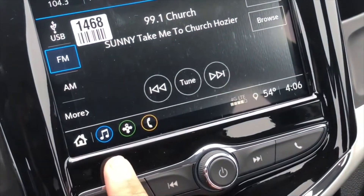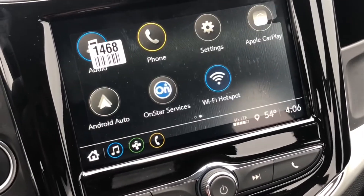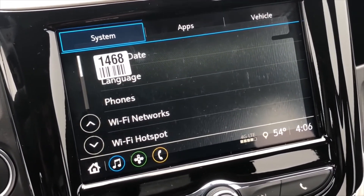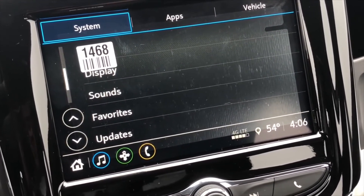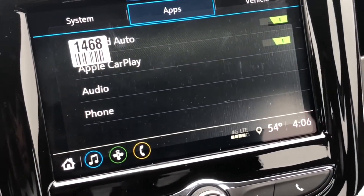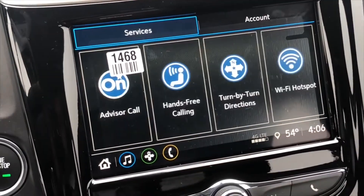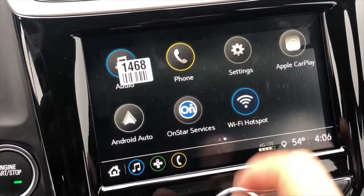On the screen you have your audio — USB, FM, AM, and Sirius XM. You also have phone and settings, including time and date, language, phone, WiFi network, and WiFi hotspot. You also have display, sound, favorites, different apps like Apple CarPlay and Android Auto, vehicle settings, OnStar, and WiFi hotspot.